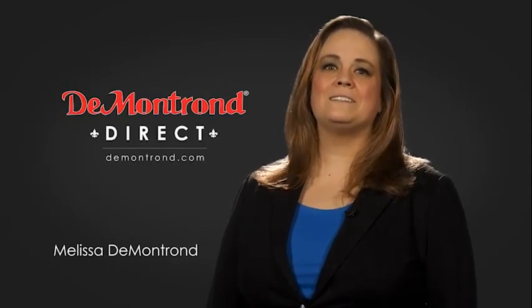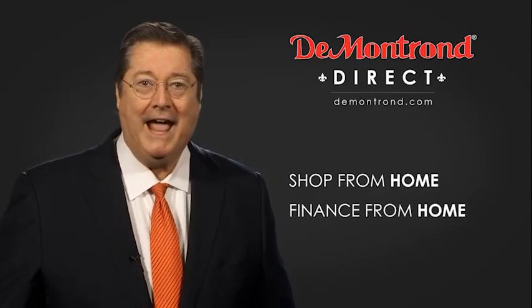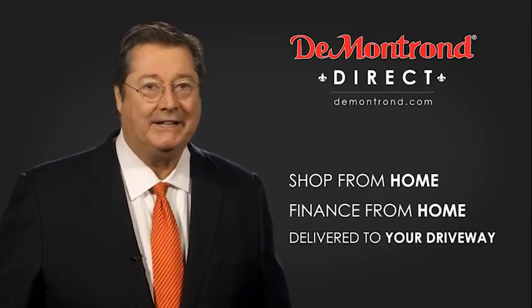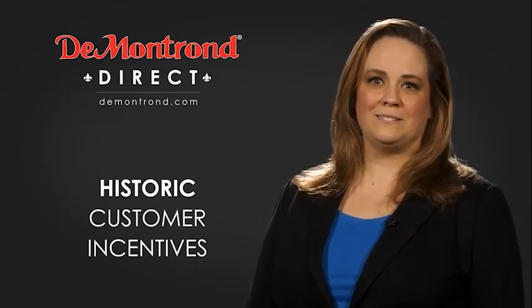De Montron wants to serve our community while protecting our valued customers and employees. So we're announcing De Montron Direct for sales and service through demontron.com. Shop from home, finance from home, and have your vehicle picked up and delivered directly to your driveway. Also take advantage of historic customer incentives from all of our great brands.